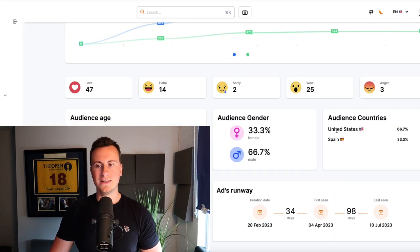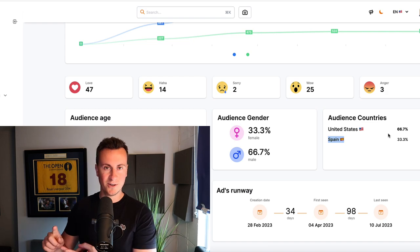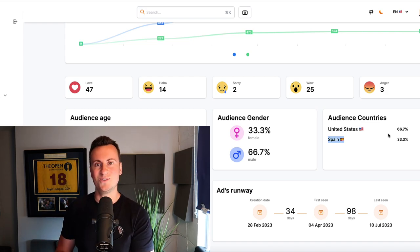If you are worried about these products being saturated, there is no need to worry because I will show you where they're being sold. So for example, with this first product, we can see that it's currently being sold in the United States and Spain. So if you want to sell this product, you can choose those same countries because you know the demand is there. However, if something is popular in the United States, from experience I can tell you there will be demand for this product in the UK, Australia, Canada, New Zealand, and lots of other countries.